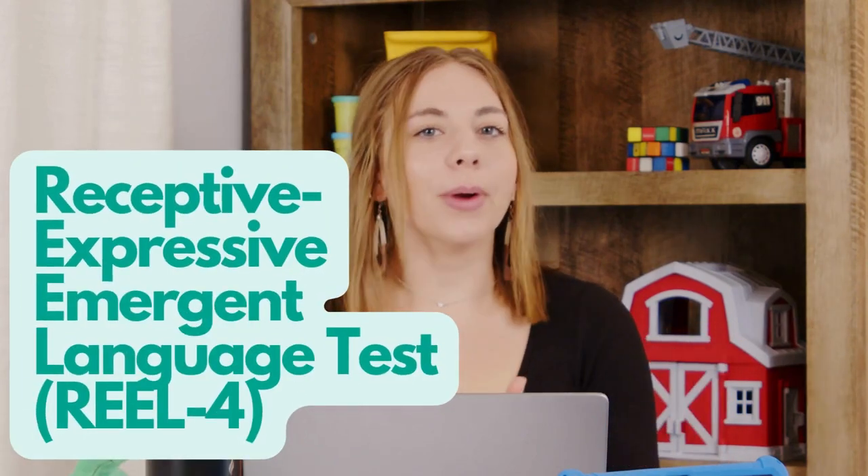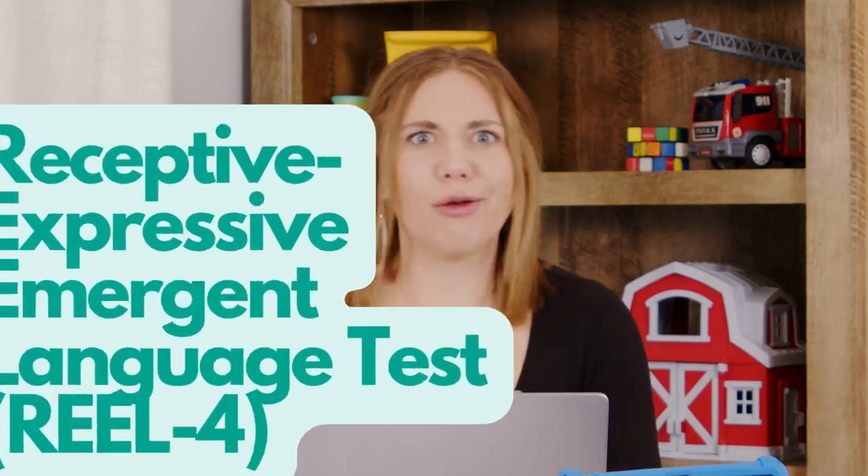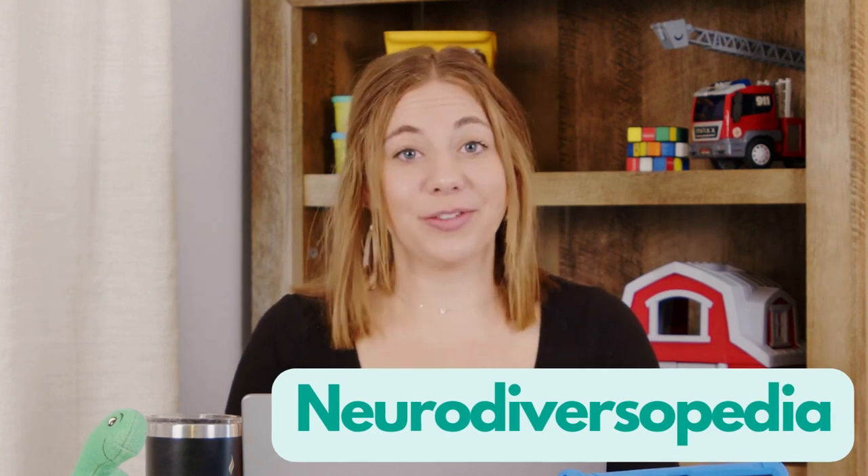What is the Receptive-Expressive-Emergent Language Test, the REAL-4? This is Neurodiversipedia, and I'm going to talk about what it is and how it's used to help kids learn language and express it, too.